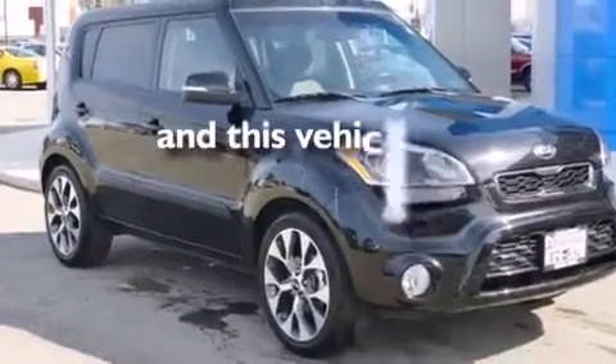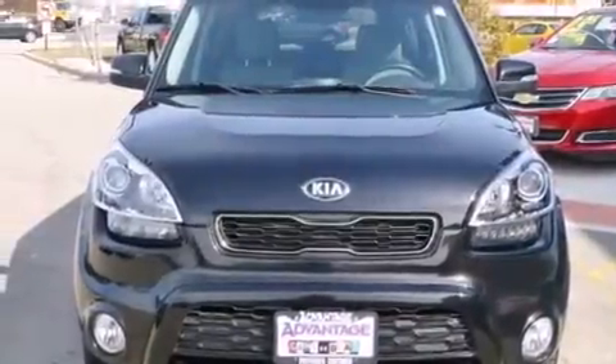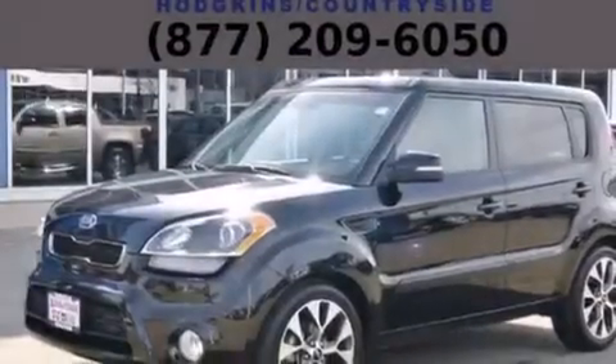This vehicle has fewer than 13,000 miles on the odometer. With an EPA estimated rating of 29 miles per gallon on the highway, this automobile pays off in the long run.